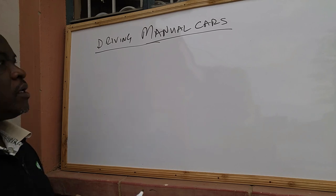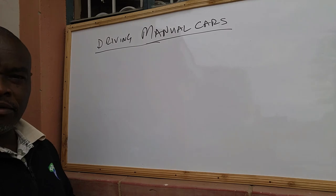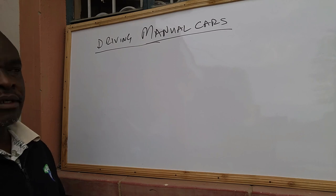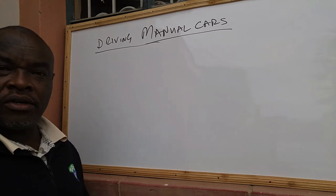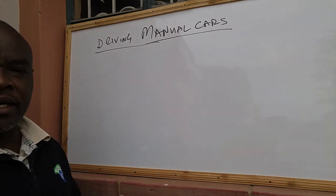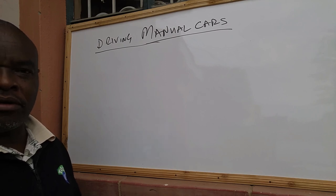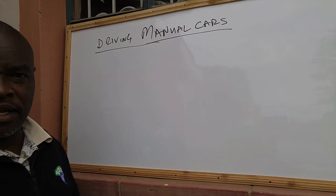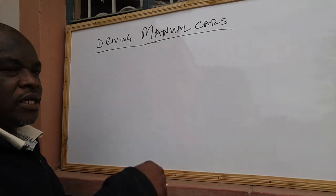Today we are going to learn how to drive manual cars. A lot of people tend to feel like driving a manual car is very difficult, but driving a manual car is actually very easy because it's a mechanical thing. Once you learn how to do it, it is something you will continue doing probably for the rest of your life if you continue driving manual cars.